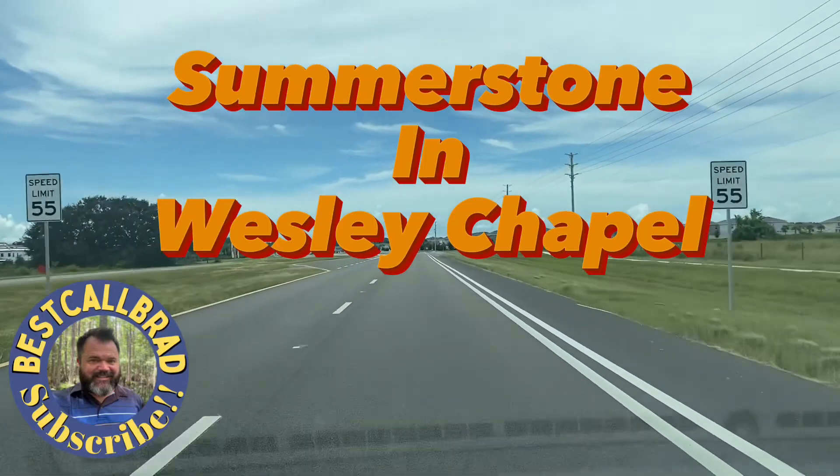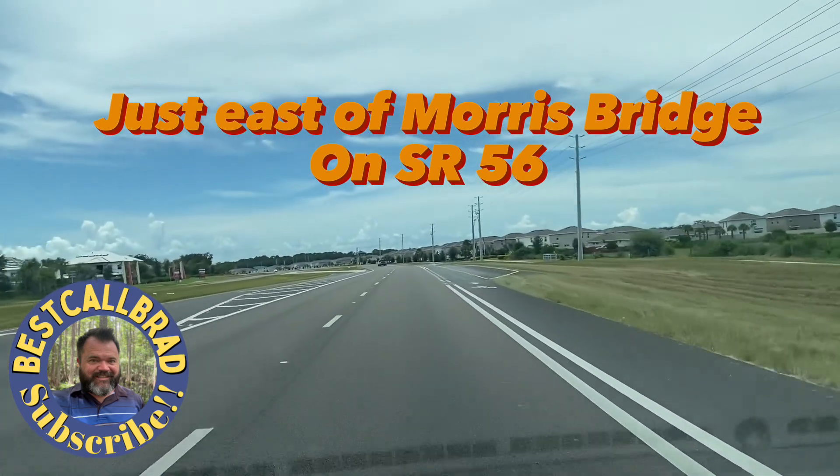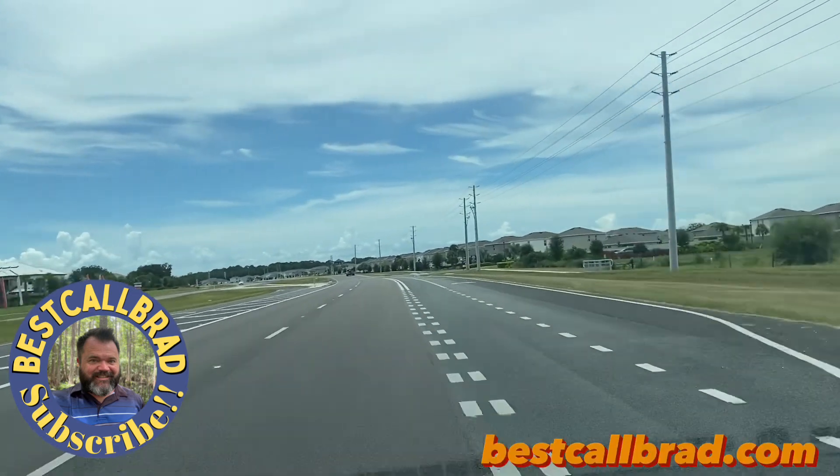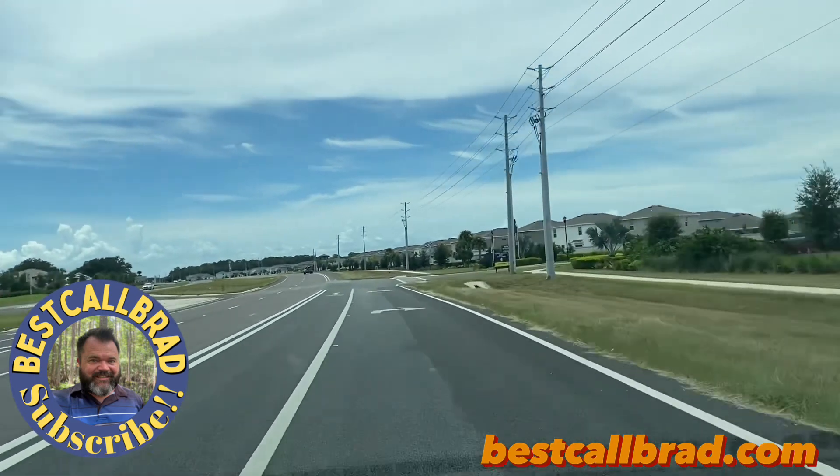Driving west on State Road 56. Going to turn into Summerstone here. Let's go drive around and check it out.